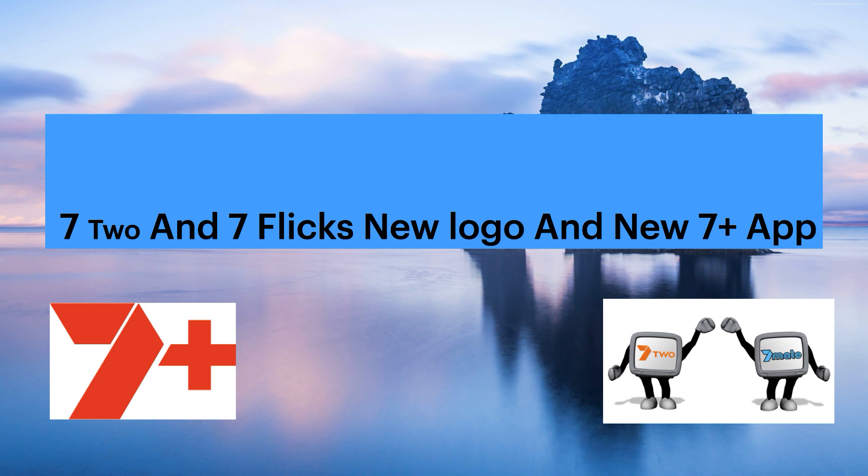Good day guys, and welcome back to 72T. In today's video, we're gonna be telling you a few new things that happened on Friday with Channel 7. This includes Channel 7-2, Channel 7 Flix, and obviously the 7 Plus app. There's been a few changes, and we're gonna tell you all about what happened around midday on Friday.